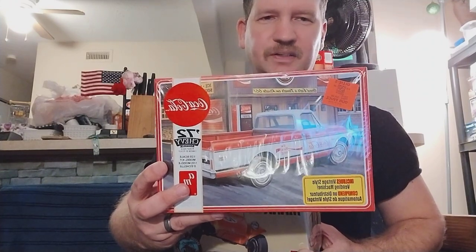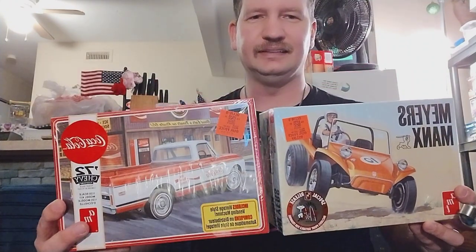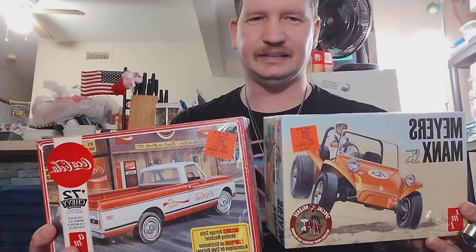I happened to see this one sitting right next to it in the same area, so I figured they both have to come home with me. You know us modelers — if we see one thing, we gotta get the next thing sitting next to it. If we like it, that's cool.